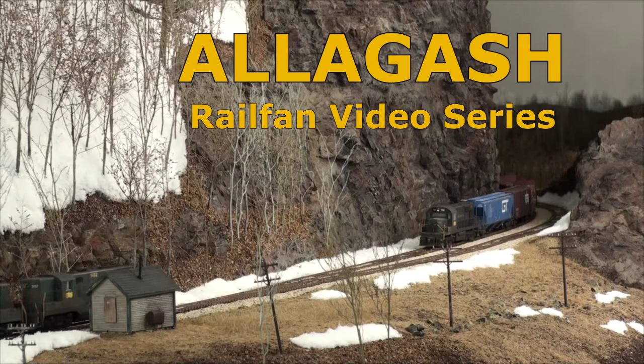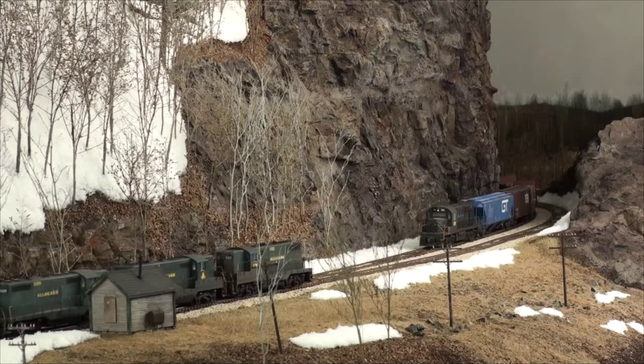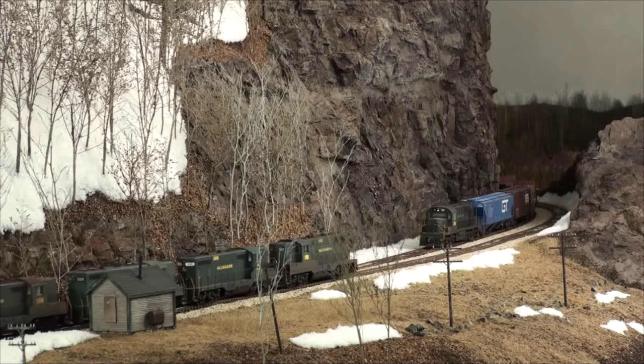Up in the wilds of northwestern Maine, the Allagash Railway plies its daily trade, hauling forest products, paper, coal, grain, lumber, and other heavy tonnage.